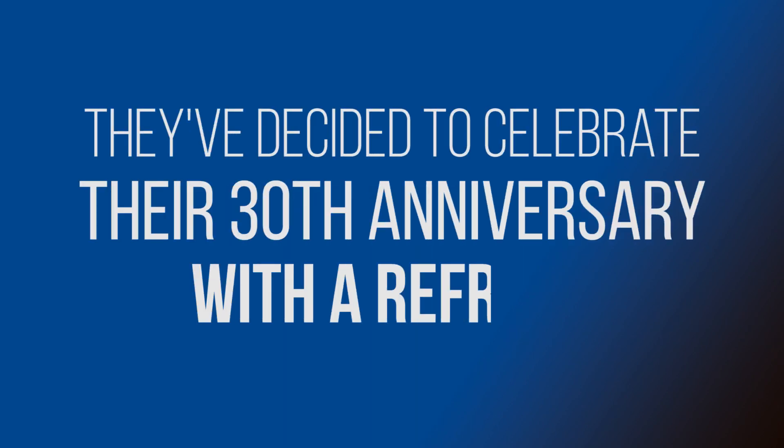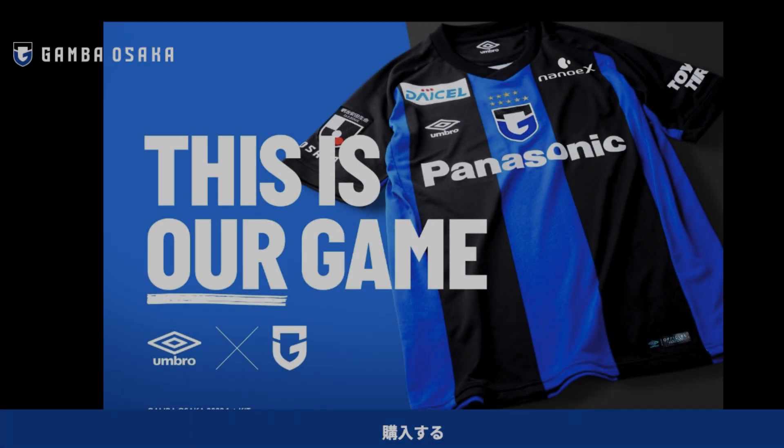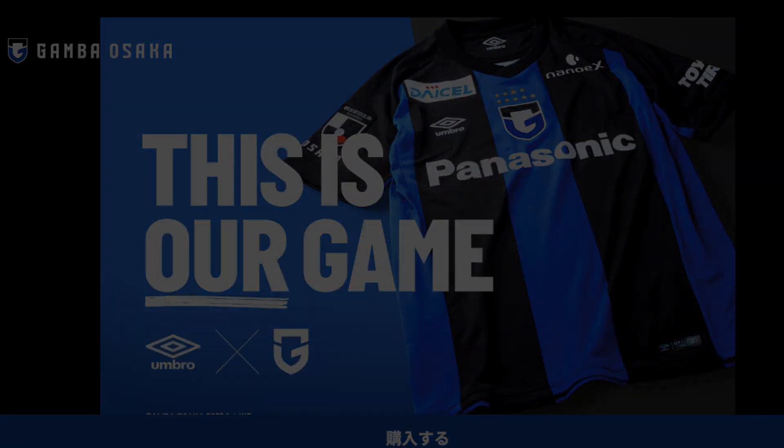Gamba Osaka were one of the original 10 J-League teams, but unlike Jeff United and Yokohama F Marinos, they've decided to celebrate their 30th anniversary with a refresh. This season's shirt has been designed to show off their new badge. Let me know what you think of Gamba's new look in the comments.